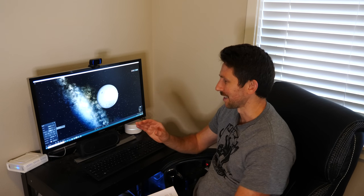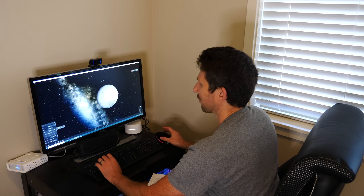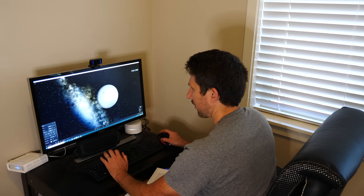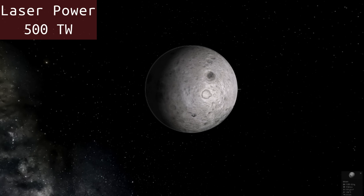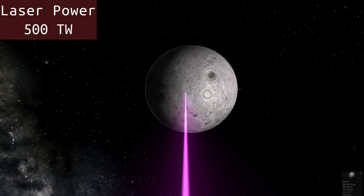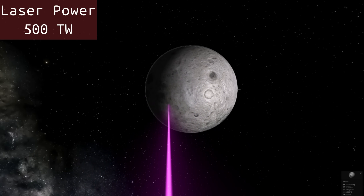Now let's say we were able to output that energy continuously. Here's what it would look like shining it at the moon — the confinement beam aimed at the moon. Still nothing. You can see we're not raising the temperature of the moon at all.